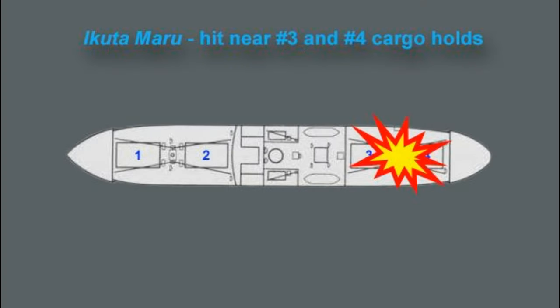The Aikuta was hit in the area of the number three and number four cargo holds, starting fires. The available historical information does not indicate if more than one bomb hit the ship.